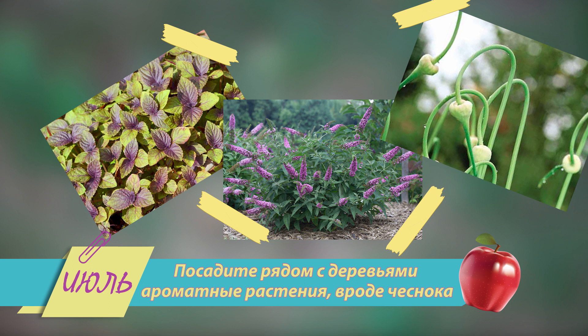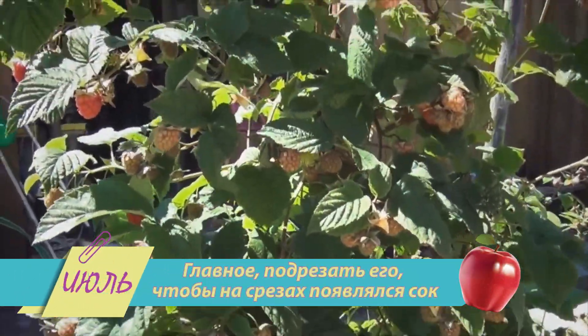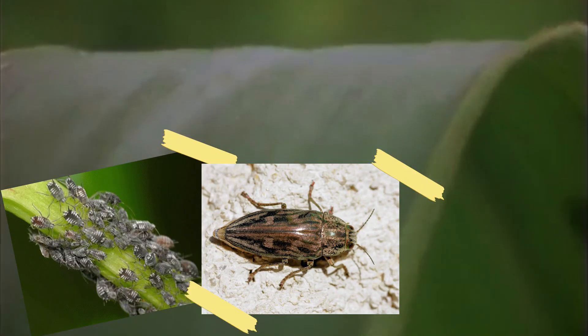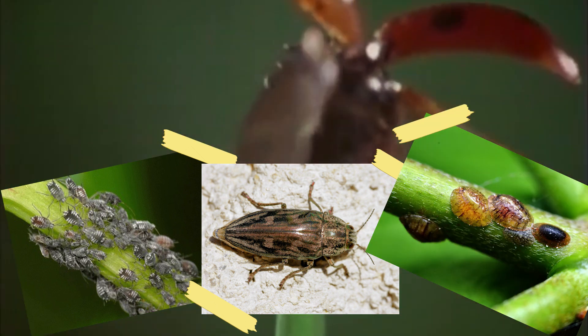У насекомых-вредителей очень хорошее обоняние, и запах чеснока вряд ли им понравится. Главное — подрезать его, чтобы на срезах появился сок, источающий резкий запах. Кстати, радуйтесь, если на ваш участок прилетают божьи коровки — они питаются тлёй, медянками и щитовками. Так что божья коровка — велком!